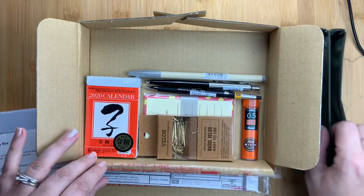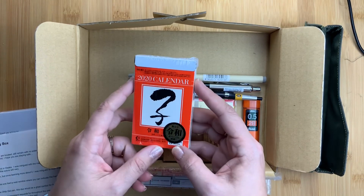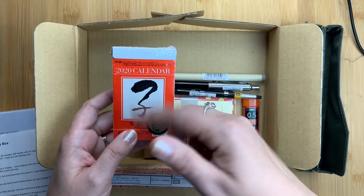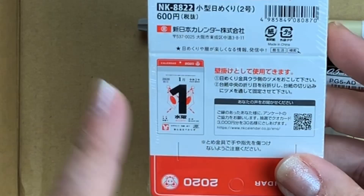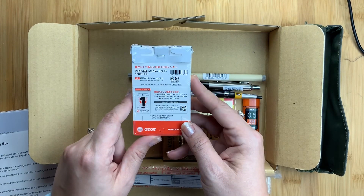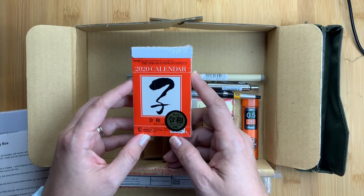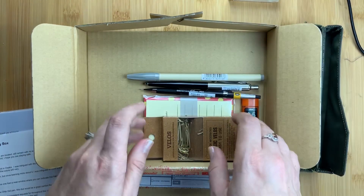The second item is this calendar — it's a daily calendar. I'm not going to open it because I'm actually gifting it. I got this before in my subscription box for 2019, my sister wanted it and I gave it to her and she loved it. It's very, very thin paper and it has a page for each day of the year, so it's a little flip calendar. The company that makes these only releases them right before the new year, so you can't buy them throughout the year. Mitts tries to include them in the box towards the end of the year so we can have one for the upcoming year.